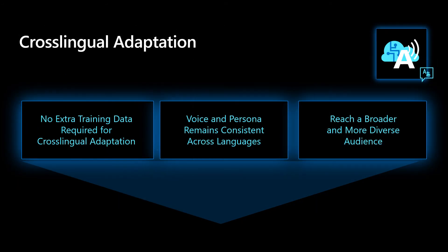A new feature just released, Cross-Lingual Adaptation, allows you to create a voice that can speak in multiple languages while keeping the same persona. Cross-Lingual Adaptation offers unique integrity in three strengths: first, there is no extra training data required; second, the voice and persona remains consistent; and finally, you're able to reach a broader, more diverse audience with this feature.